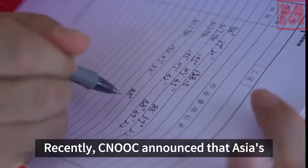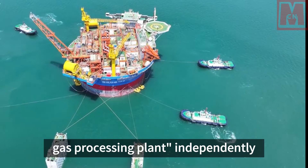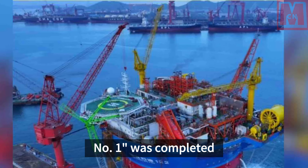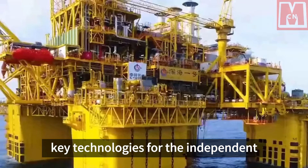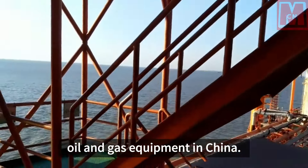Recently, CNOOC announced that Asia's first cylindrical offshore oil and gas processing plant, independently designed and built by China, Haiku-Ai No. 1, was completed in Qingdao, Shandong. This marks a major breakthrough in key technologies for the independent construction of deepwater oil and gas equipment in China.